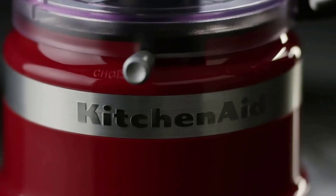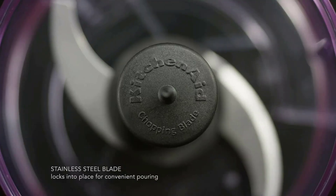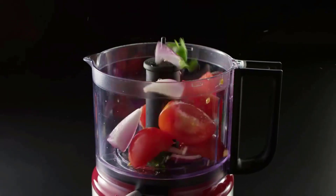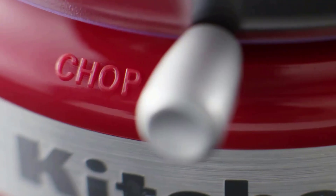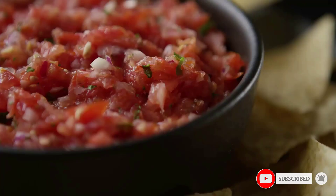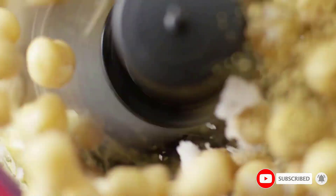The work bowl of this appliance features a locking blade so that you won't have to worry about any unnecessary spills or leakage. It also offers a sturdy, durable handle and a pour spout for easy transfer and flawless serving. With sharp, stainless steel blades, you'll get a clean, precise slice or chop every time.